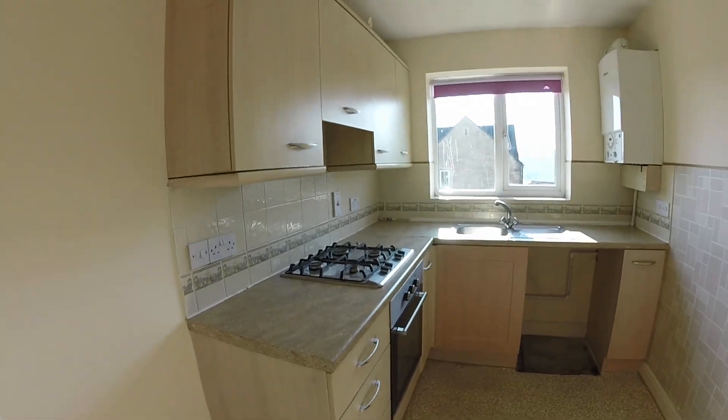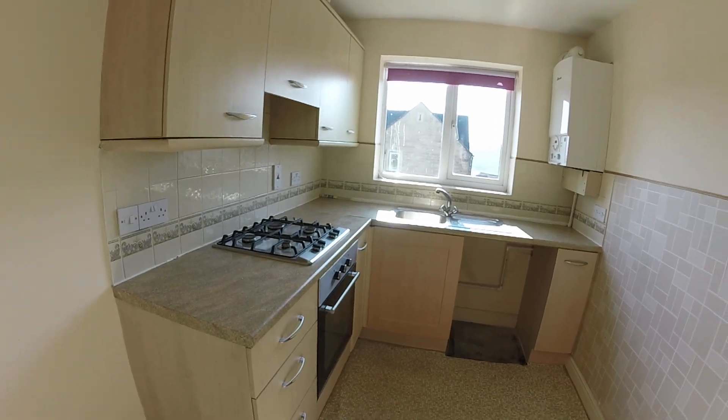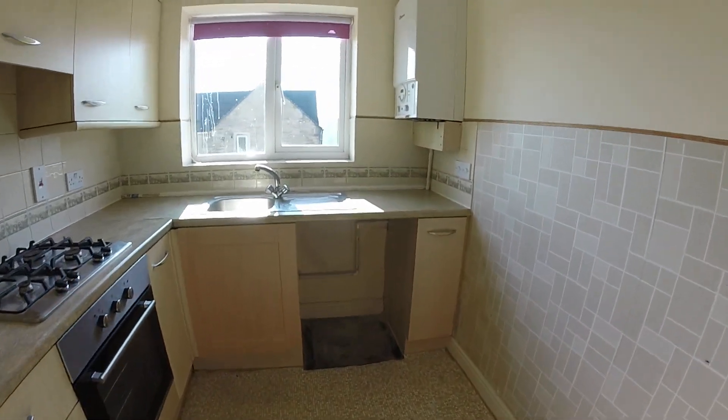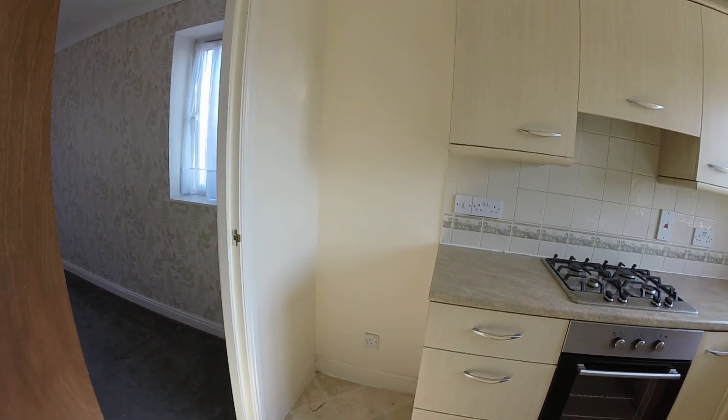The kitchen has a range of fitted units. You've got an oven and gas hob, and there's space to put your washing machine over here, and then you can stand your tall fridge freezer over there.